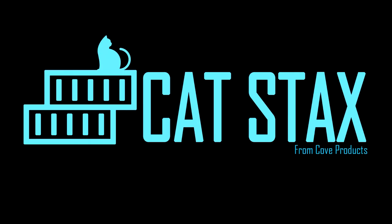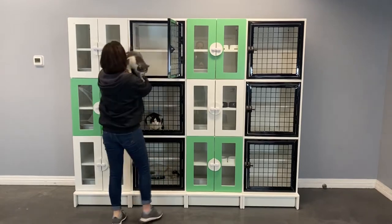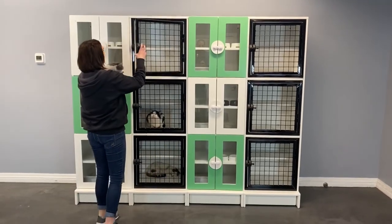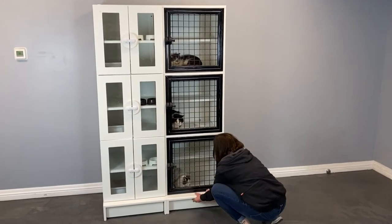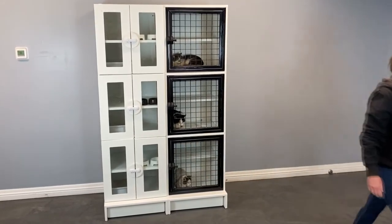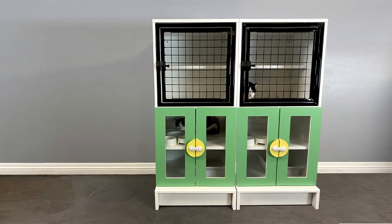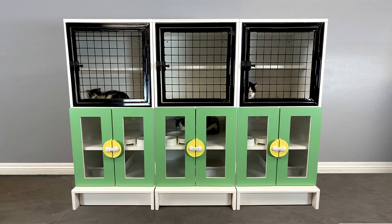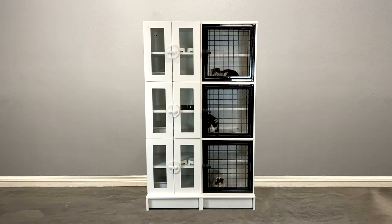New Cat Stacks from Cove Products. CatEnclosures.com offers an attractive, inexpensive enclosure designed specifically for cats. These modular commercial and residential cat stacks are the ideal dwelling for housing cats in a clean, comfortable environment and can be positioned as a standalone unit or multiple units, giving you dozens of different configurations to best suit your needs.